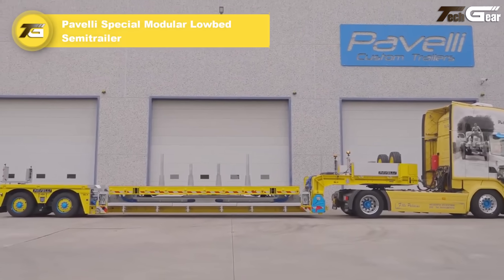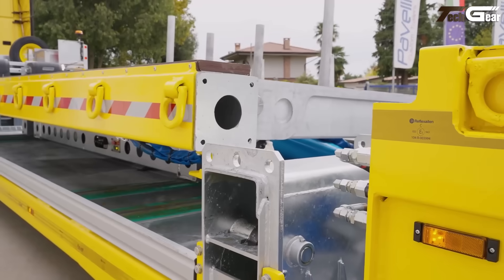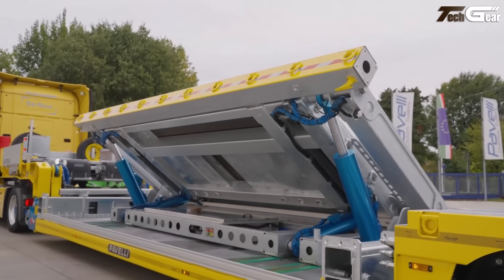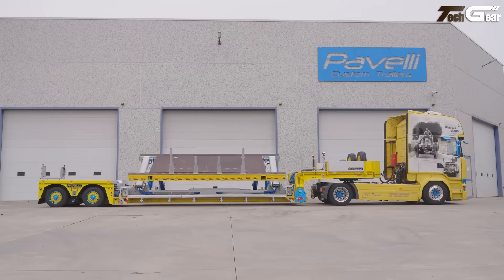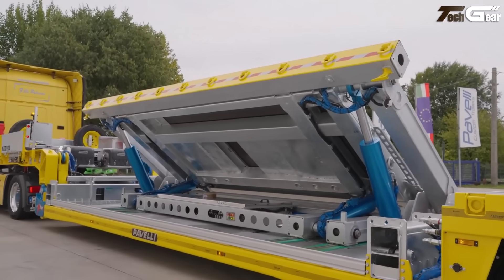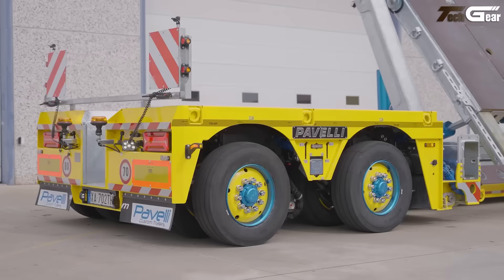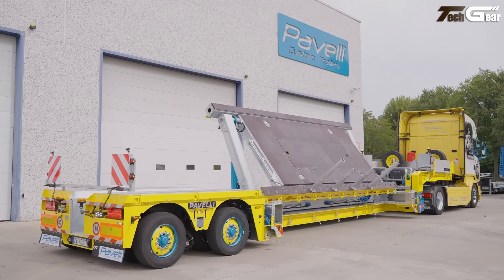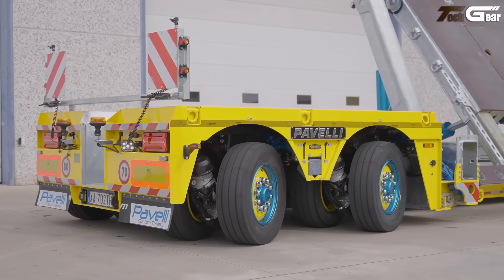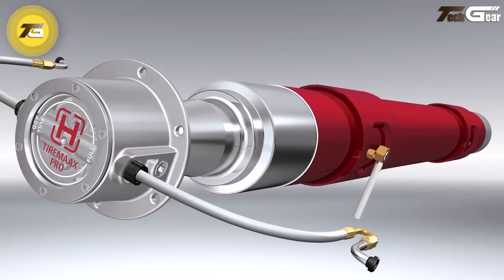Pavelli Special Modular Low Bed Semi-Trailer. The Pavelli Special Modular Low Bed semi-trailer is a truly adept workhorse for heavy haul operations. Its modular design lets you tailor deck length, axle count, and gooseneck configurations to the load you're facing — essentially building the trailer to fit the job. Pavelli's heavy load lines already offer high payloads of 15 tons plus for some models, with serious hydraulics for ramps and remote control. The modularity paired with robust build gives both flexibility and dependability, built with the operator's changing needs in mind.